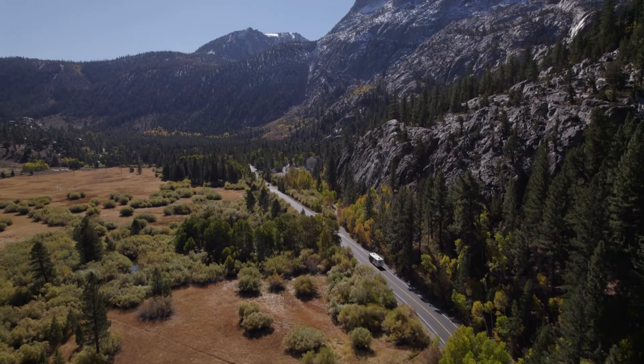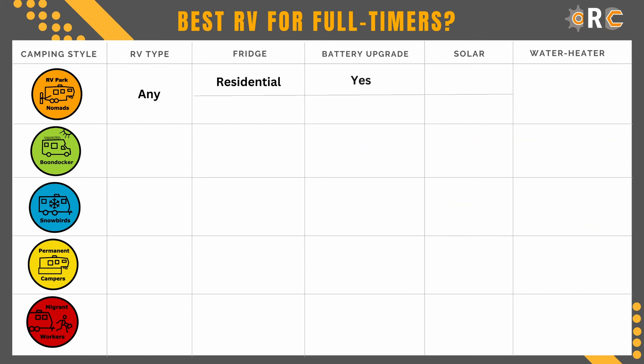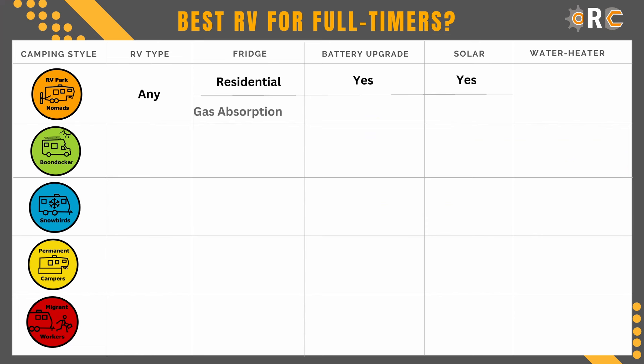The downside of a residential refrigerator is that when you're on the road, the refrigerator has to run off of the batteries. A typical RV battery setup will only run the refrigerator for a few hours before it dies. If you're planning long road trips, you'll want to make sure to have a large enough battery bank and you may also want to add solar panels to extend the runtime. If you need to go with a gas absorption refrigerator for longer trips with smaller batteries, you really want to avoid cold weather as that can permanently damage your refrigerator.